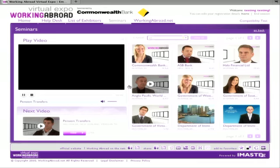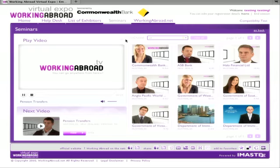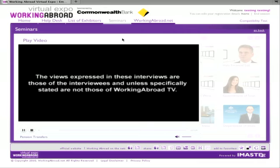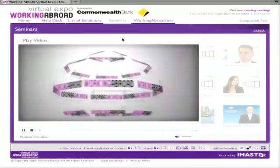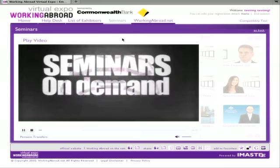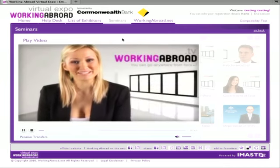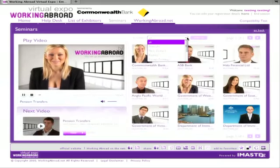If you're looking for the most up-to-date news and information regarding working abroad, make sure you check out Working Abroad TV. Here you can view seminars on demand, including interviews with the State Government of Western Australia, South Australia and Victoria. Learn what's involved in shipping your household items to Australia or how to open a bank account in New Zealand.